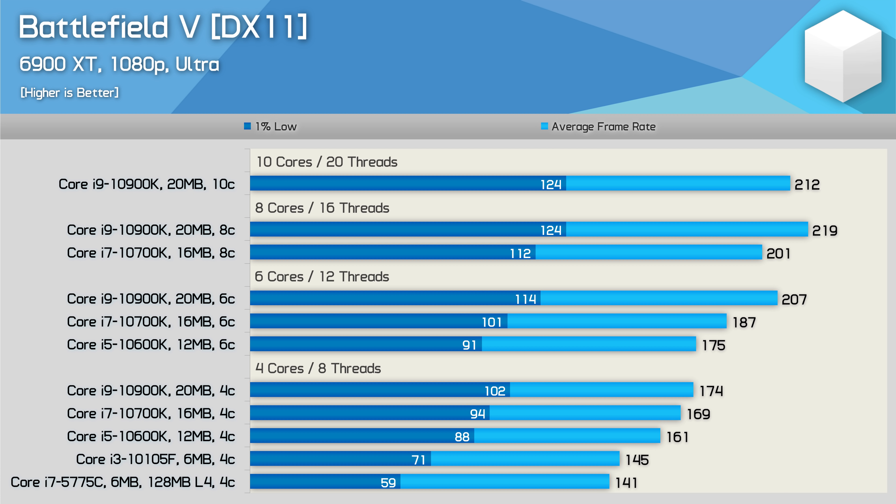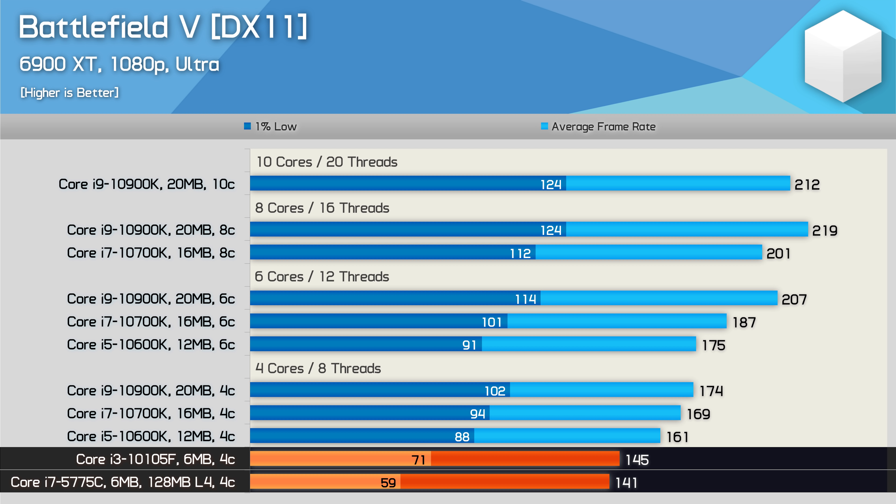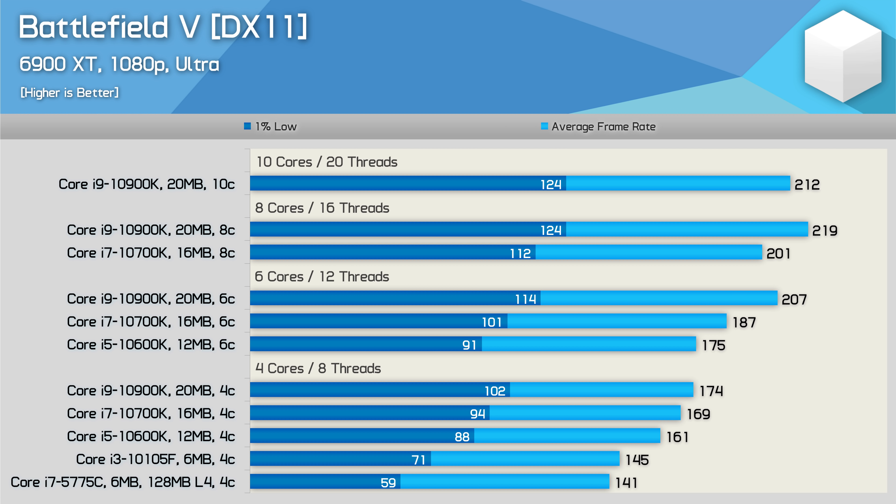The Battlefield V results are very interesting as here the 5775C wasn't a great deal slower than the 10105F, especially when looking at the average frame rate. When comparing the average frame rate, the 5th gen part was just 3% slower, but we saw a much larger 17% drop in performance for the 1% low, and I'd say this is largely down to the difference in memory and cache bandwidth, something that we will look at later on.